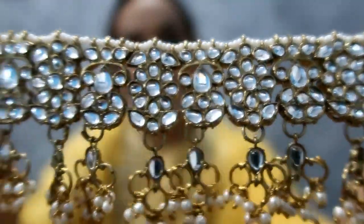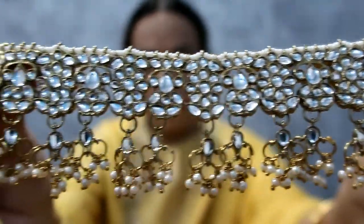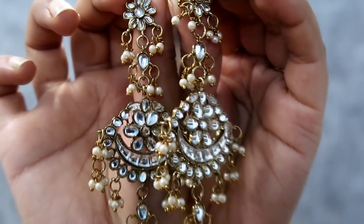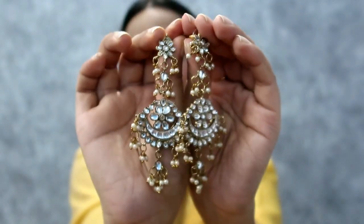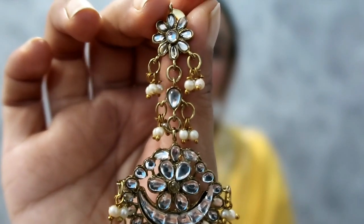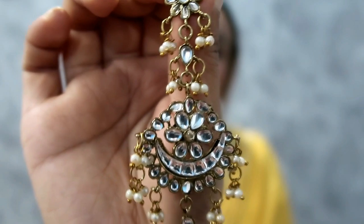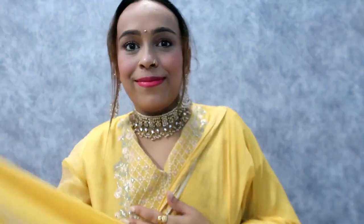It looks like studs, it's so lightweight. I like this earrings and choker set. If you want, you can skip the choker and just wear the earrings. I got it for $500 — it's a very affordable price. Zaveri Pearl sets are very affordable and very good. I have many collections and have already shared many of them.